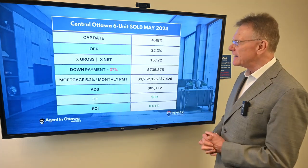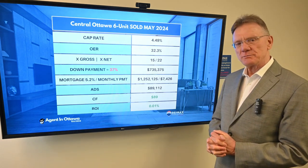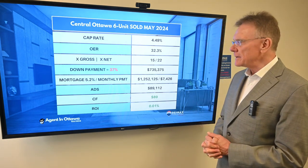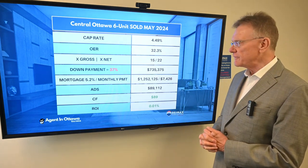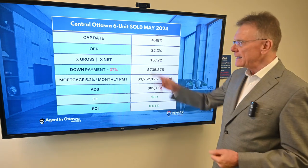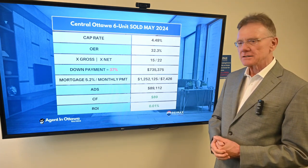Let's interpret that. This gives us a capitalization rate of almost 4.5%, and that's really not bad for Ottawa. The operating expense ratio is 32%, which is really quite good. It sold for what I almost consider more traditional older numbers — 15 times the gross income or 22 times the net income.